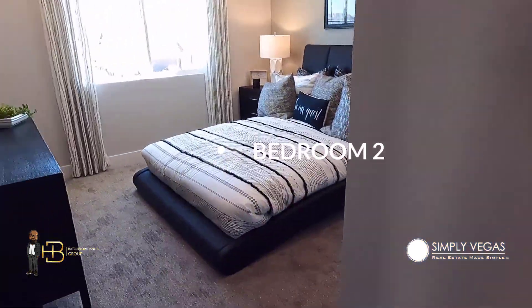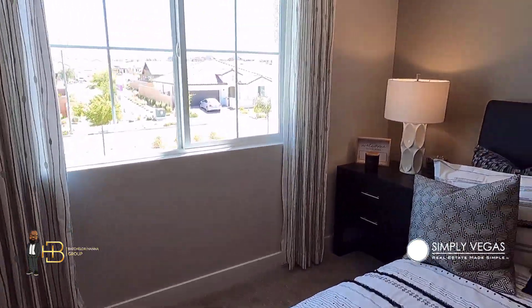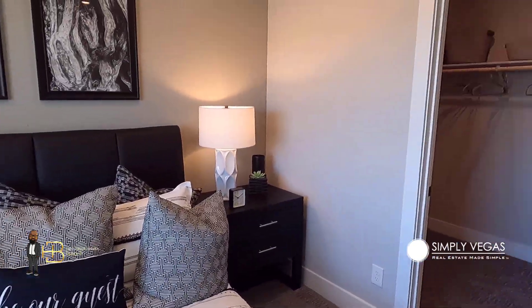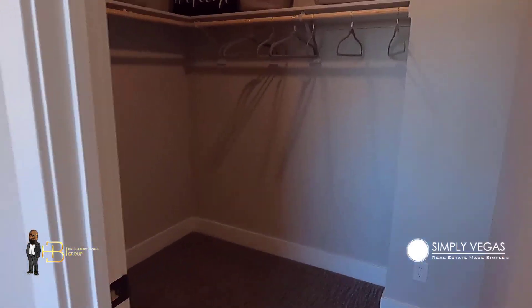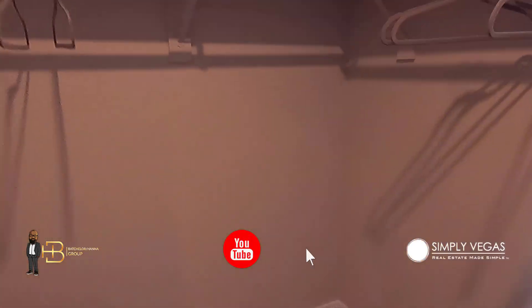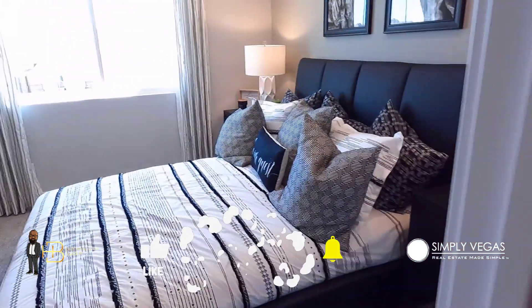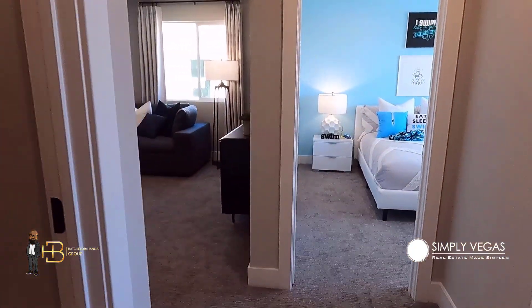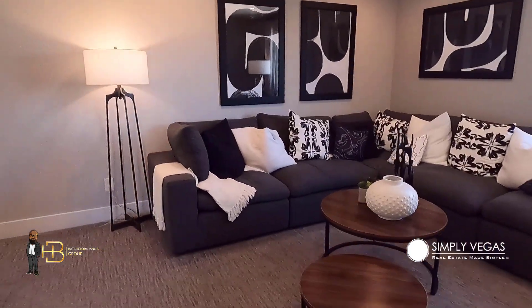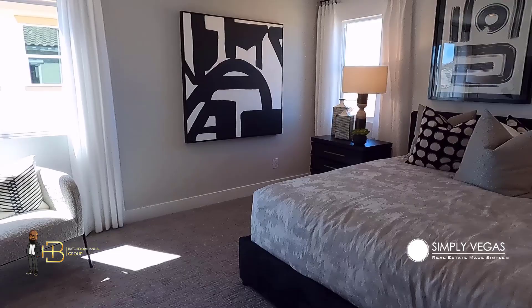This is bedroom two, and it's a little special — it's 11 foot 6 by 12 foot and has a walk-in closet, which is a big one actually. All the secondary bedrooms are on one side of the house, with the primary over on the other side, which gives you a nice bit of privacy.